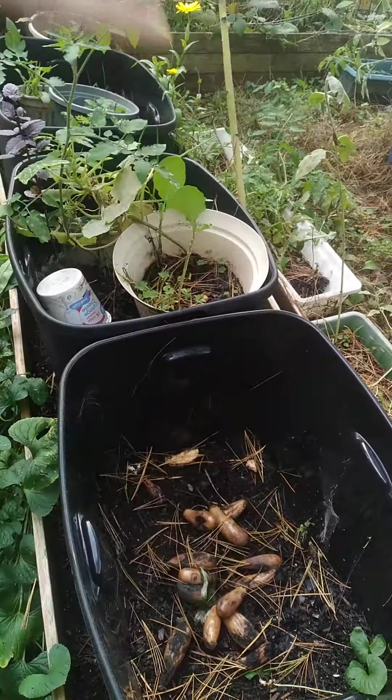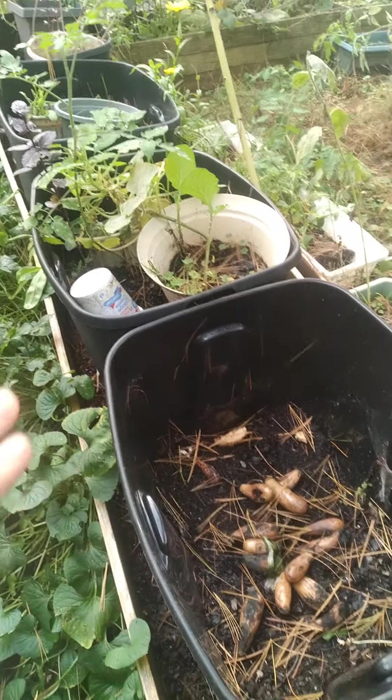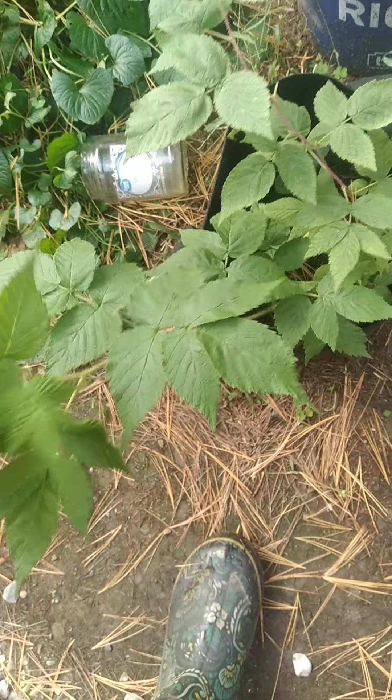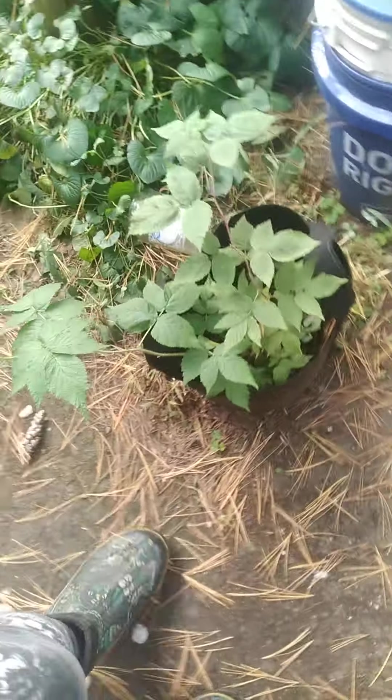Eventually I need to take all of my totes and store them for the winter, but I'm still growing so I'm not quite ready for that. Here's just another one of my wild raspberries that I dug up to save them — someday hopefully get some raspberries growing.